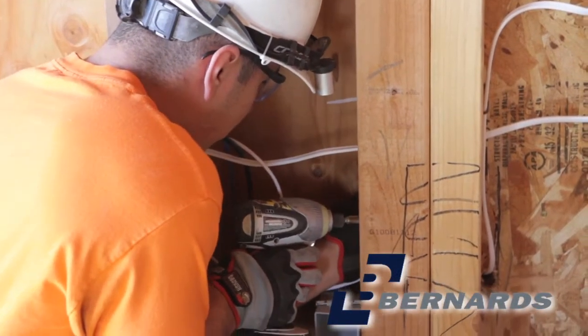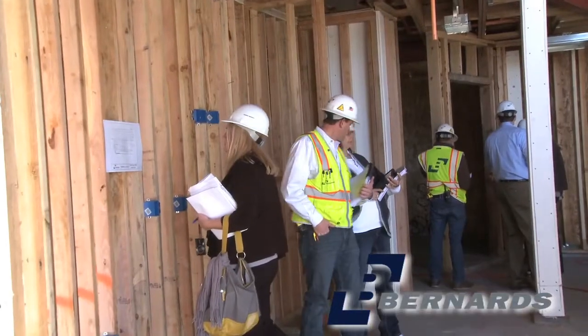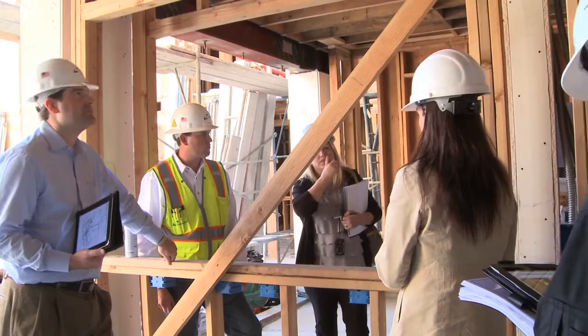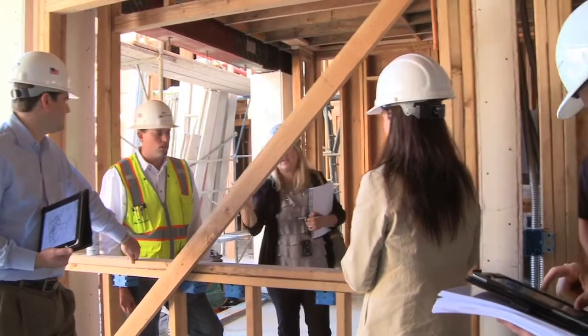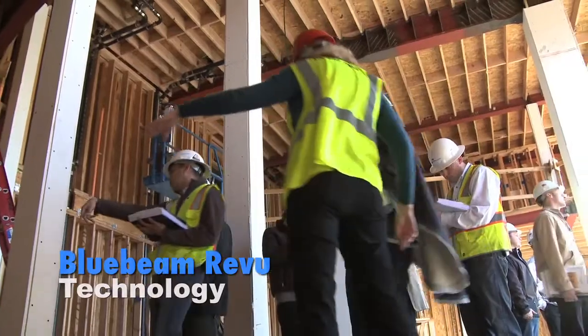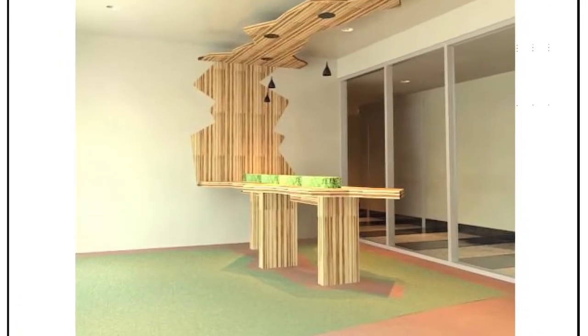One way we're introducing technology on the back end of the project is through the punch list. We are punching all the units with iPads. We've developed some standard symbols for the punch list — we walk into a unit, pull up the unit on our iPad in Bluebeam, and if there's a paint chip, we just push the paint chip symbol. It's a live document that we're managing on our side.